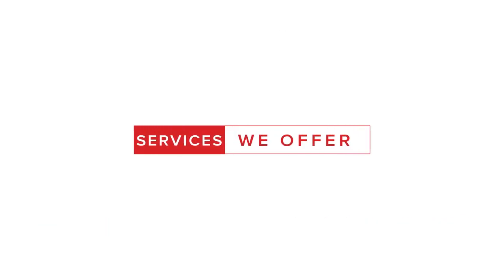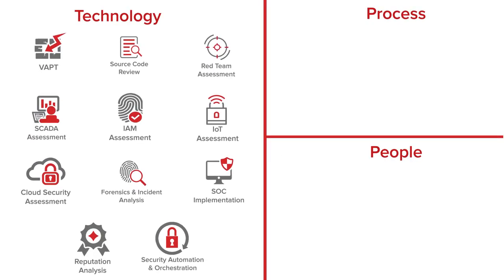Services we offer. Our services are separated into three areas: technology, process, and people.